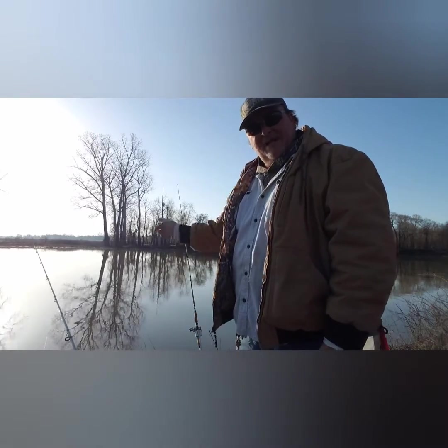And we're using Skipjack. So hope you enjoy this video, and if you do, hit the like, subscribe, and share please. And we're going to see if we can get some fish for you.